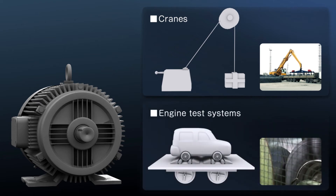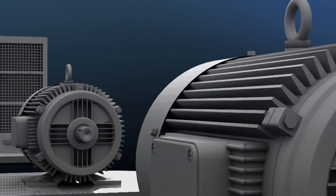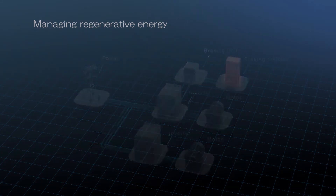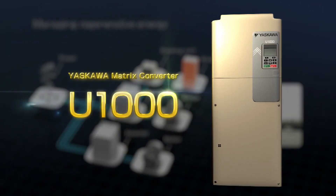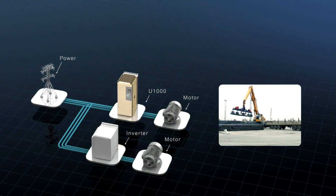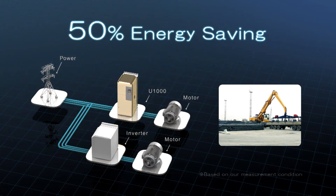Another example is a dynamometer. In this case, energy is being delivered through a motor back to a variable speed drive so that power can be measured. Traditionally, regenerated energy is wasted as heat in a braking resistor. The Yaskawa Matrix Converter U-1000 works differently by delivering energy back to the power source instead of wasting it.